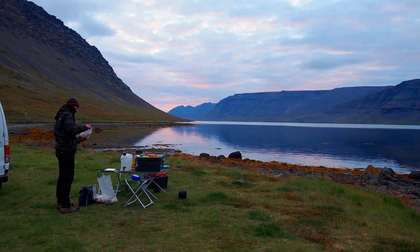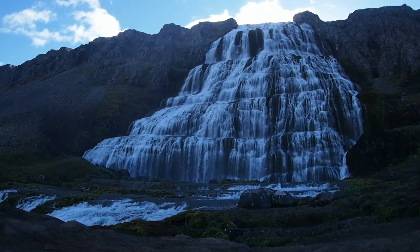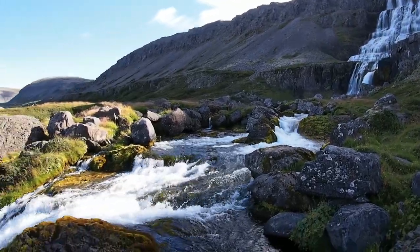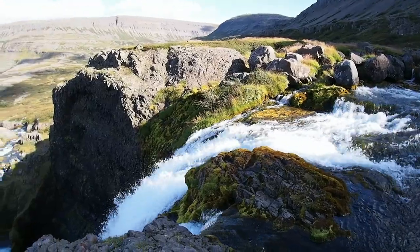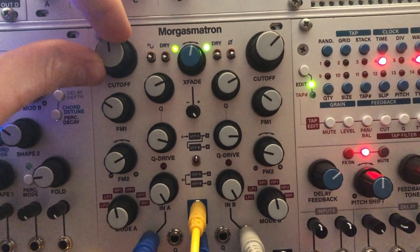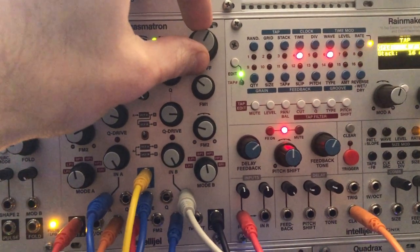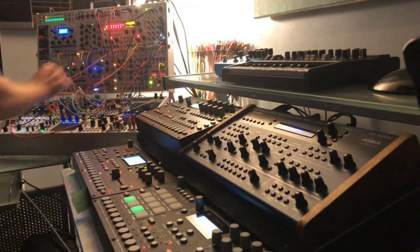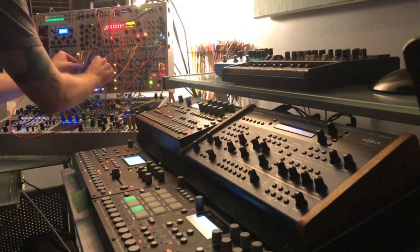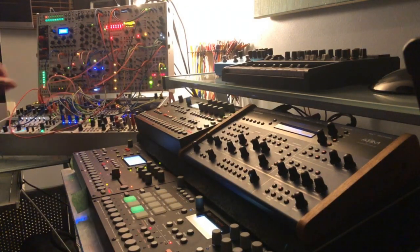Track 2 was also the second place we camped on our trip. Dynjandi means thunderous, and it's a huge waterfall nestled at the end of a long fjord. The steady roar of a waterfall is perfect as a natural white noise source for processing with my modular. By running that recording through Intellijel's Quad VCA and Morgasmatron filter, I can use Steim Quadrax to create percussive rhythms or noise swells. This was the technique I used on a lot of the songs, partially because I used the same patch across the whole live set, but also because it works well on a variety of material.